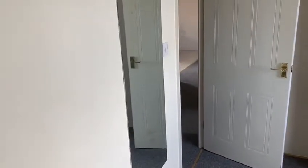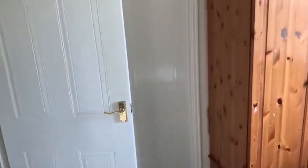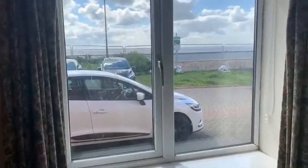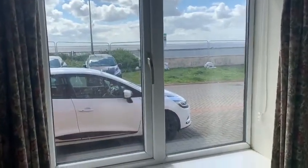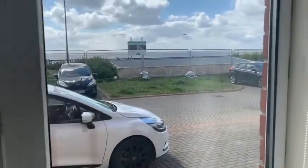There is a full-length mirror on the wall and a door giving access to the master bedroom. As you can see through the bedroom window, you have views over the River Humber.